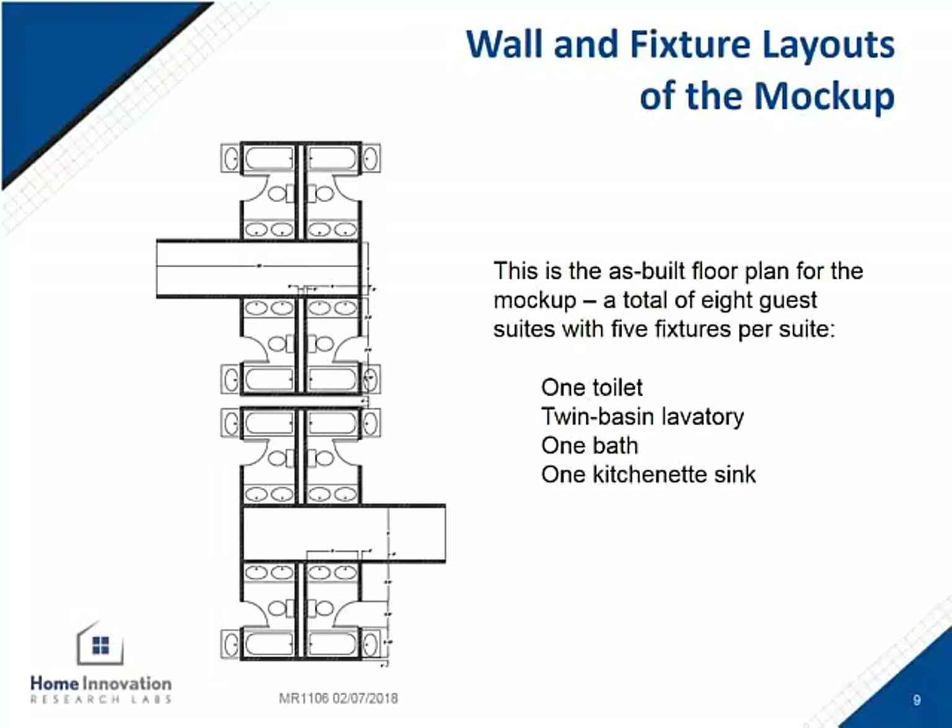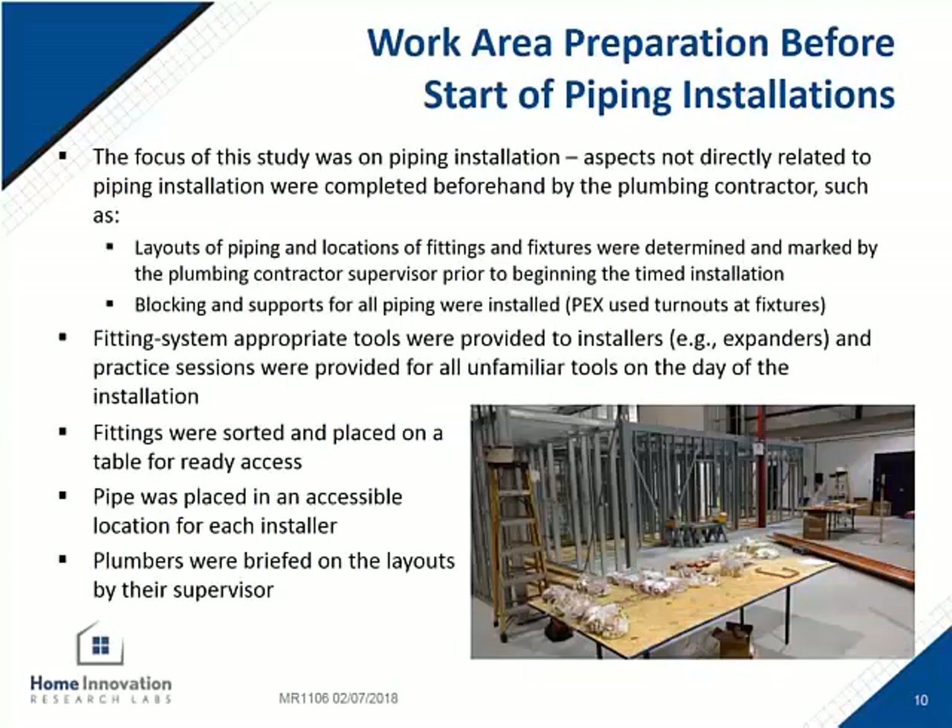Here is the floor plan of the structure assembled for the test. Each of the eight units has a tub, three sinks, and a toilet. To keep things fair, the contractors predetermined the general pipe routing, fixture locations, and everything before they were on the official clock. This avoided a learning curve for the first material used to figure out the routing while the timer was running. All tools and materials were on the same table next to the structure, so there was no bias from having to run to a truck for a fitting.